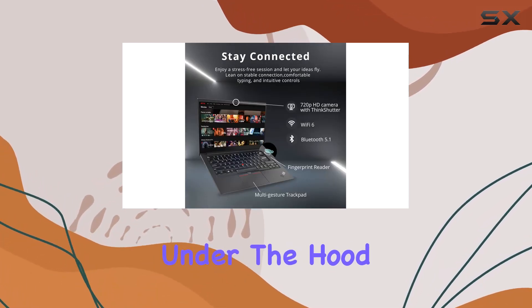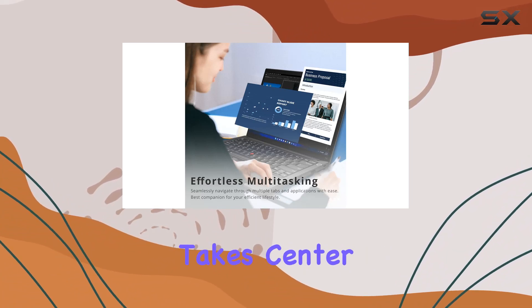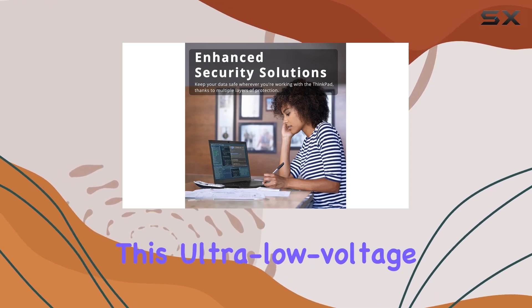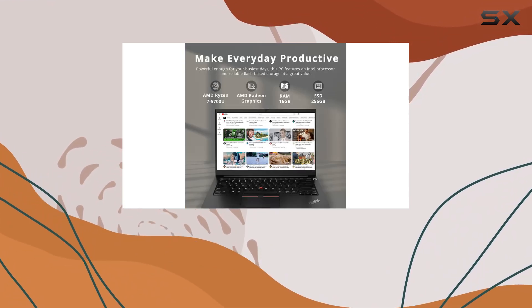Under the hood, the AMD Ryzen 7 5700U processor takes center stage, boasting an eight-core, 16-thread processing powerhouse. This ultra-low voltage platform ensures you experience refreshing speed, giving you the confidence to unplug and go further with your tasks.